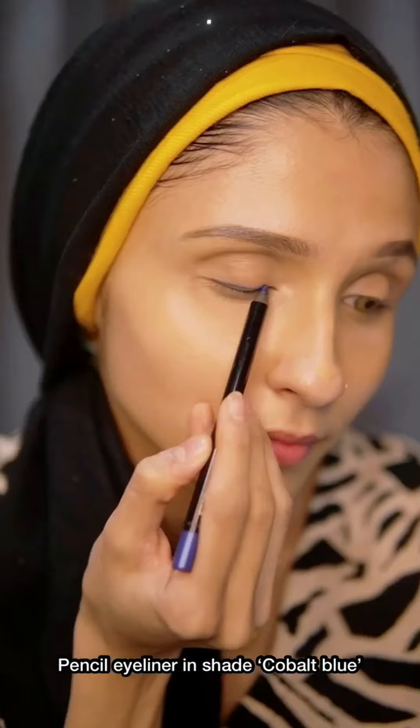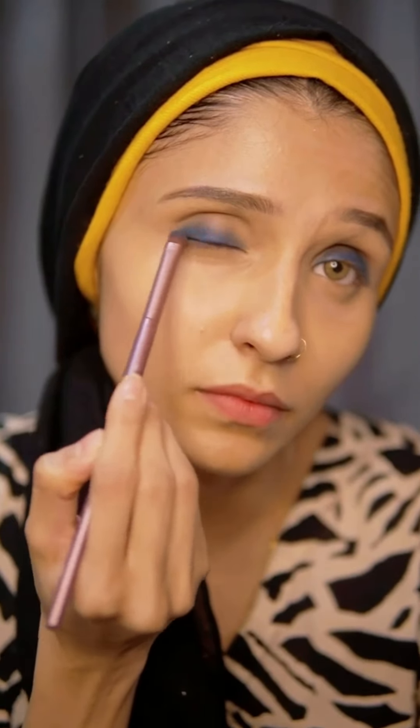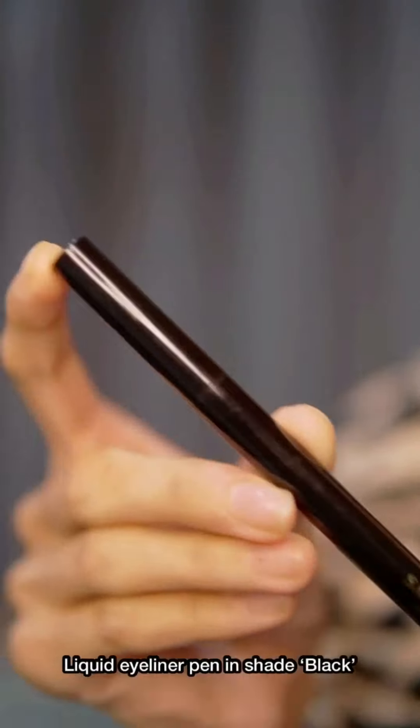I am testing out some hyped-up makeup products by Sapphire. Here are all the products I'm going to use. I'm starting with this beautiful cobalt blue pencil eyeliner, building it up and blending it with a brush to give it a really nice smoky look. It is really very pigmented. Now I'm going to use the liquid eyeliner pen, which is actually very easy to use.